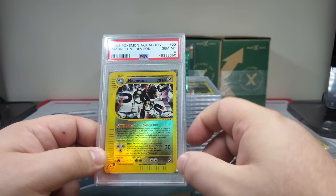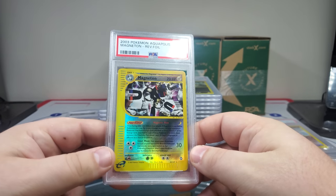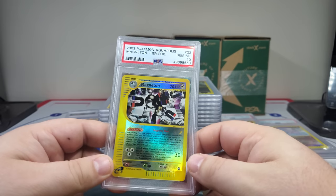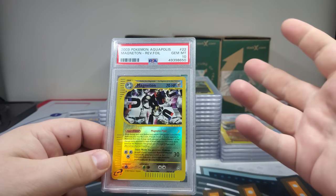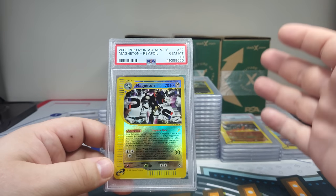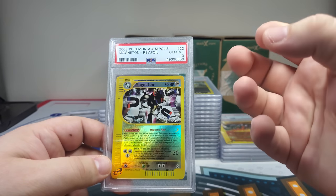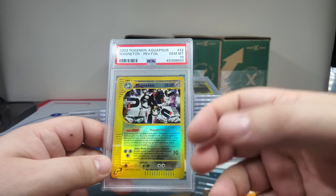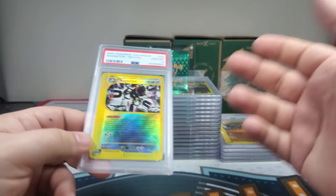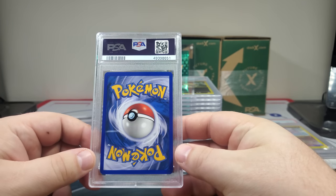The Magneton art looks kind of like a circuit board — it reminds me of Electro from Spider-Man with Jamie Foxx. I love that sort of art. Sky Ridge is probably my favorite Magneton of all time. This one feels more like electric — there's a dark sense to it, the card isn't super bright. Having an electric Pokemon with such dark art, I think that's really hard to do and they did it well.